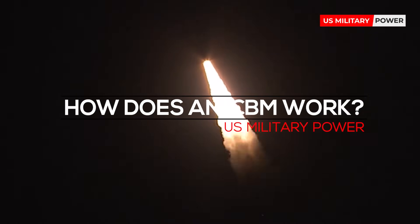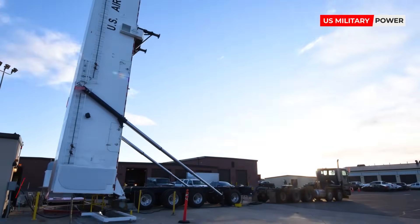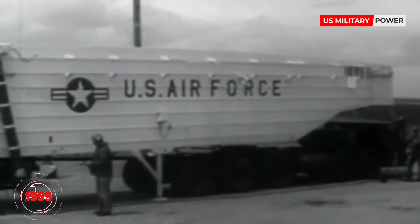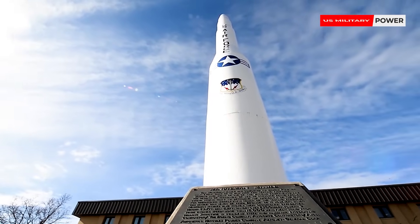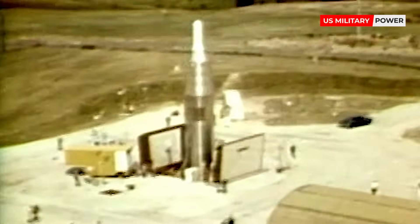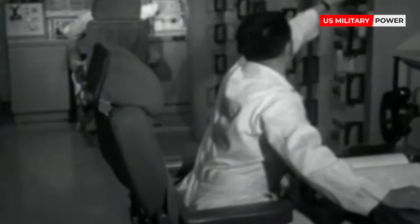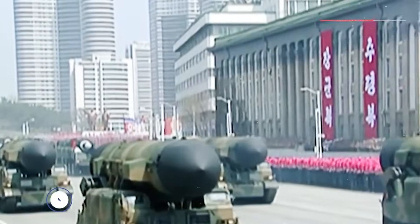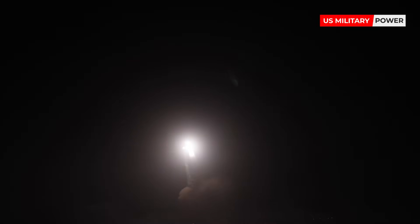How does an ICBM work? Intercontinental ballistic missiles, ICBMs, were first developed by the United States in 1959 and continue to be a critical weapon in the American nuclear arsenal today. They are the natural extension of technology developed by Nazi Germany during World War II and further developed by the Allies post-war. Various nations field a variety of designs. The United States primarily has the silo-launched Minuteman missiles, for example.